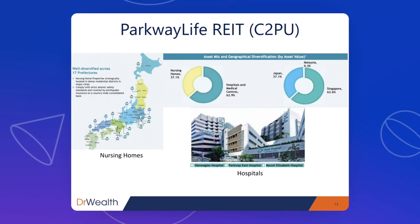The property portfolio is mainly made up of hospitals and nursing homes, making it the most unique in this list — there aren't many hospital REITs out there. The hospitals include Gleneagles, Parkway East Hospital, and Mount Elizabeth Hospital — very well-known top private hospitals in Singapore, with a regional clientele. Many people in the region seeking good medical care come to Singapore and visit these specialist clinics and hospitals.